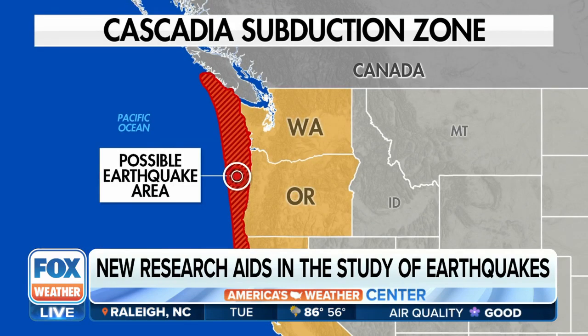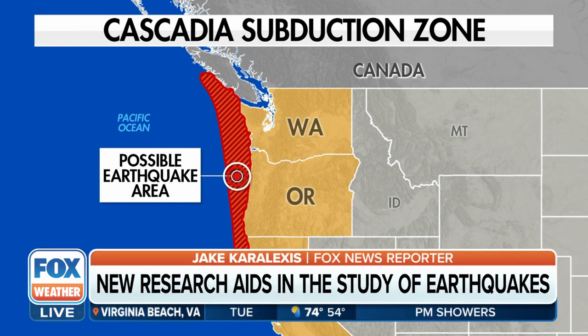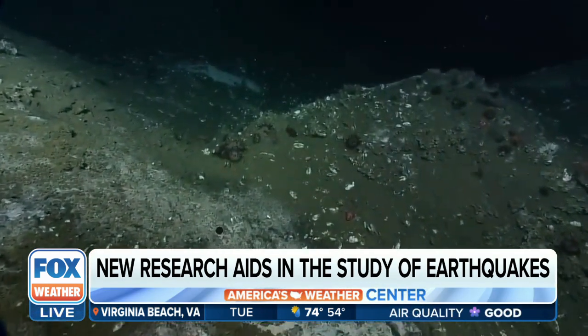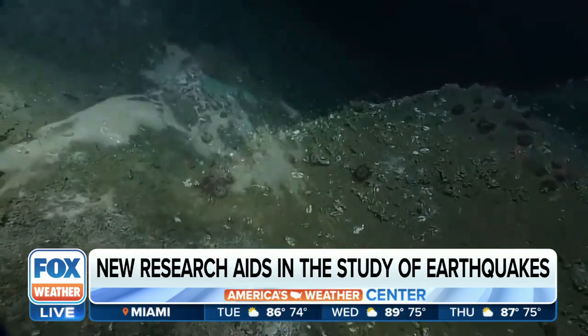The discovery happened along the Cascadia subduction zone, a fault line more than 600 miles long, stretching from Washington state down to California. Solomon says it could help improve earthquake forecasting down the line.